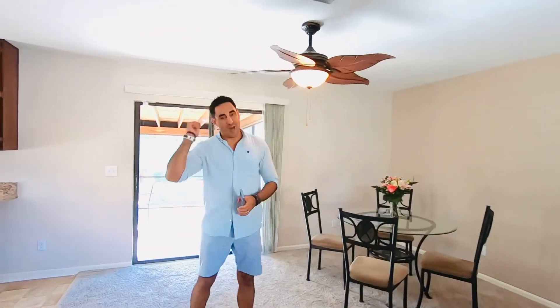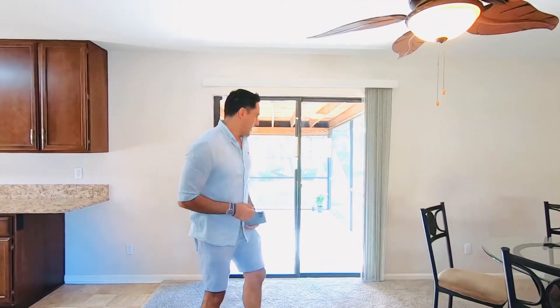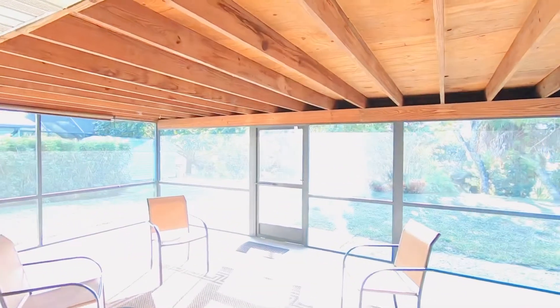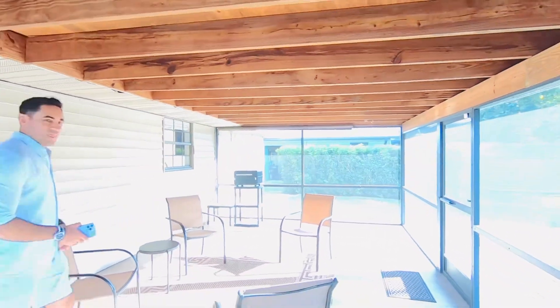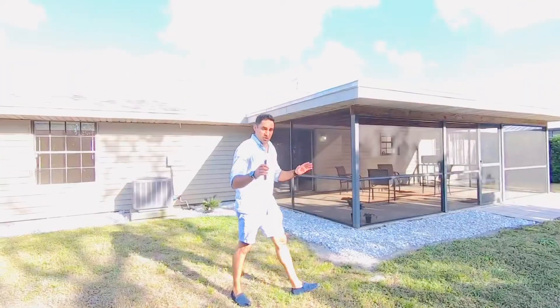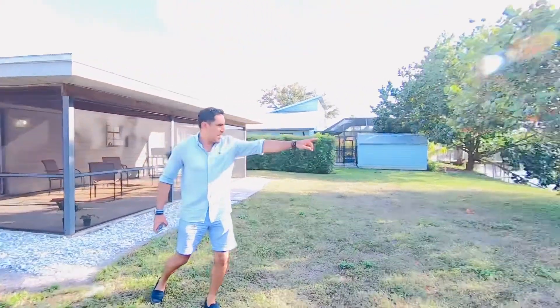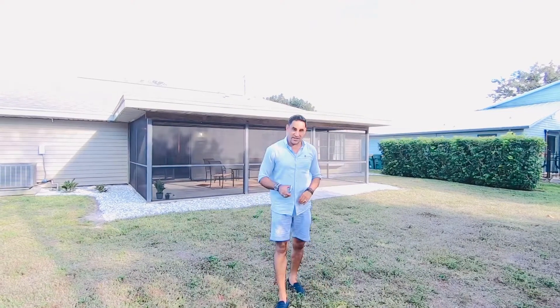Now we're going to head outside to the backyard — an extended backyard with a canal view and an amazing lanai. As you can see, there's a lot of room back here. You can have a pool installed, and you can see the canal here — really nice and private. You can actually build your own dock on this canal, and there's plenty of room for your own pool.